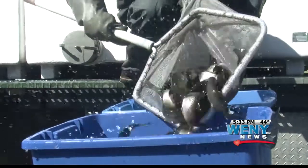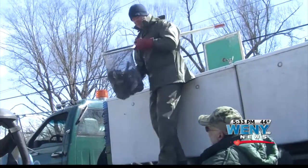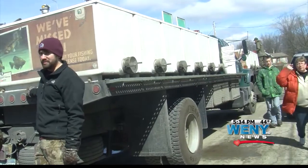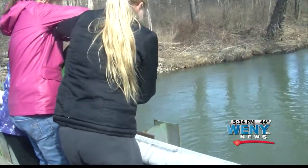The first step in trout fish stocking begins at the Bath Fish Hatchery where rainbow and brown trout are raised. Large trucks then take the fish to various streams throughout Chemung, Schuyler, and Steuben counties to replenish the water.